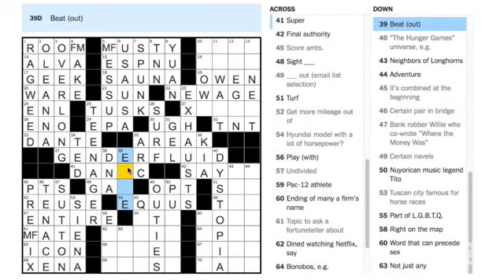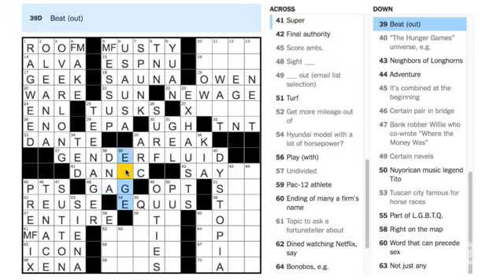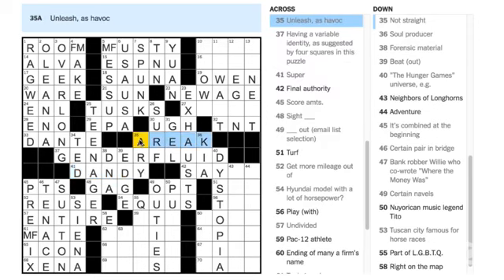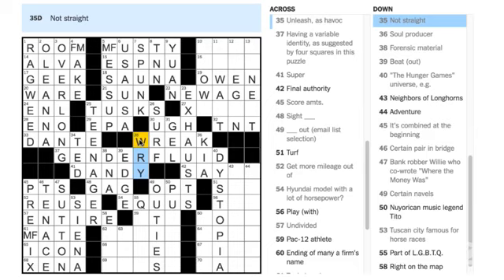39 Down — 'beat out' — I'm going to guess that's GAG, which means this is EDGE. To beat somebody out is to edge them out. That's gotta be DANDIES, which means this is not ARC. 'Unleash as havoc' — that's got to be WREAK, as in to wreak havoc, which means 'not straight' is WRY. Honestly, if you're not the straight man, you could be wry.